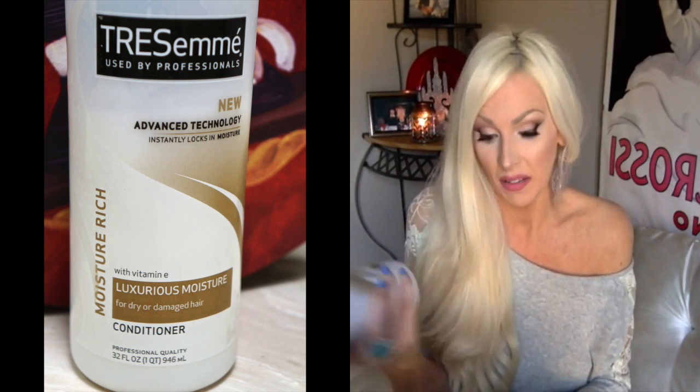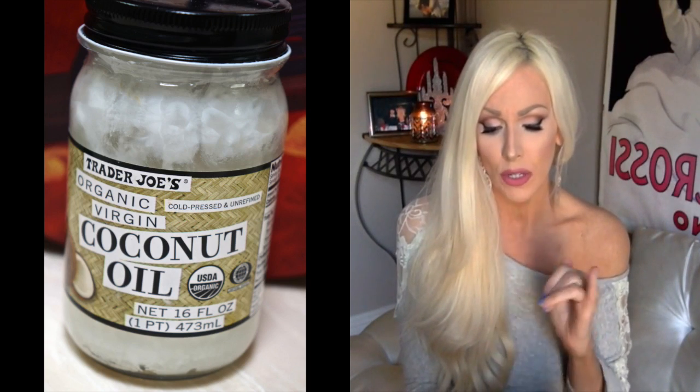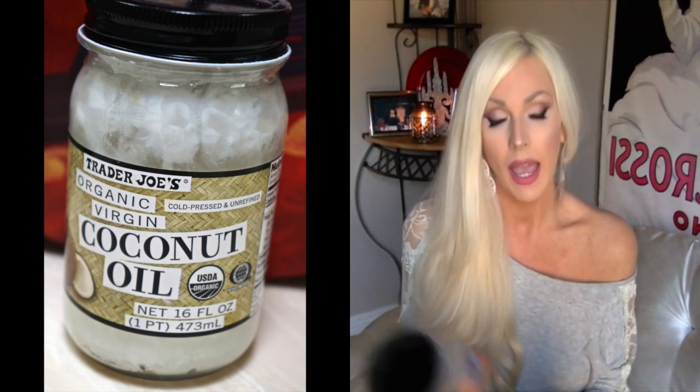For days when I need extra moisture — especially right after I get my hair bleached or roots touched up — I'll wash my hair with the Naissant purple shampoo and the tone correcting mask. Then for a deep hair mask to coat and soak my hair, I use organic virgin cold-pressed and unrefined coconut oil. Right now I have Trader Joe's, but you can use any brand — just make sure it's organic, virgin, cold-pressed, and unrefined.